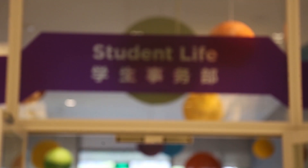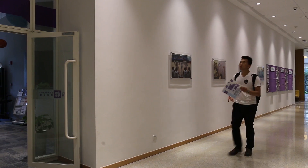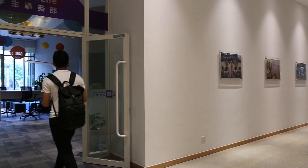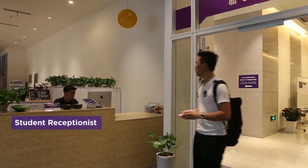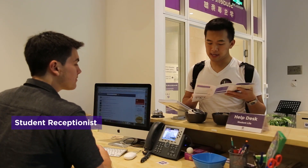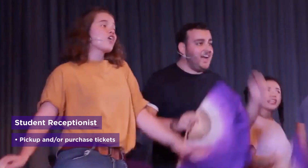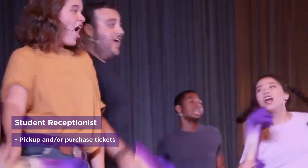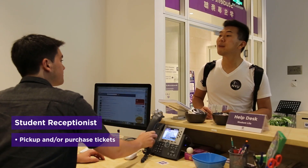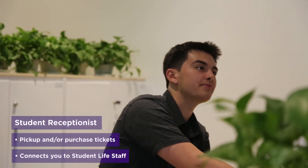Welcome to the Office of Student Life at NYU Shanghai. The Office of Student Life is located on the first floor of the academic building. Here you can find our Student Receptionist Desk. As a student of NYU Shanghai, you will often use the Student Receptionist Desk to pick up or purchase tickets to pre-announced Student Life and/or student government events. Their most important function, however, is connecting you to the right staff in the Office of Student Life.